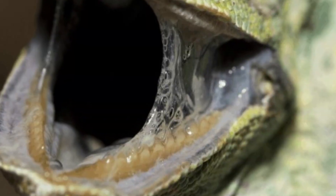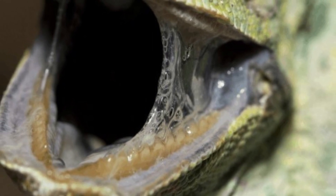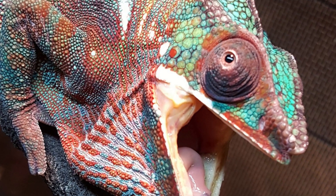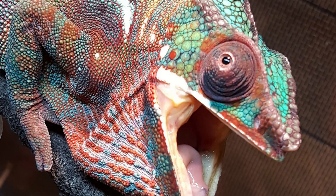Excessive drooling or saliva is another sign — if you notice excessive saliva or drooling, especially accompanied by a foul odor, it could be a sign of an oral infection. Also watch for difficulty closing the mouth: observe your chameleon carefully when it's closing its mouth, and if it seems to struggle or there's visible discomfort, it's worth investigating further.